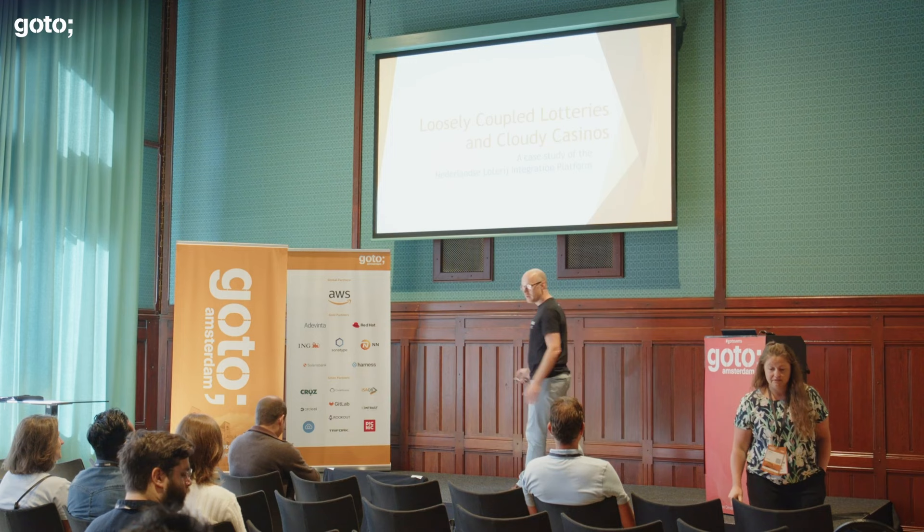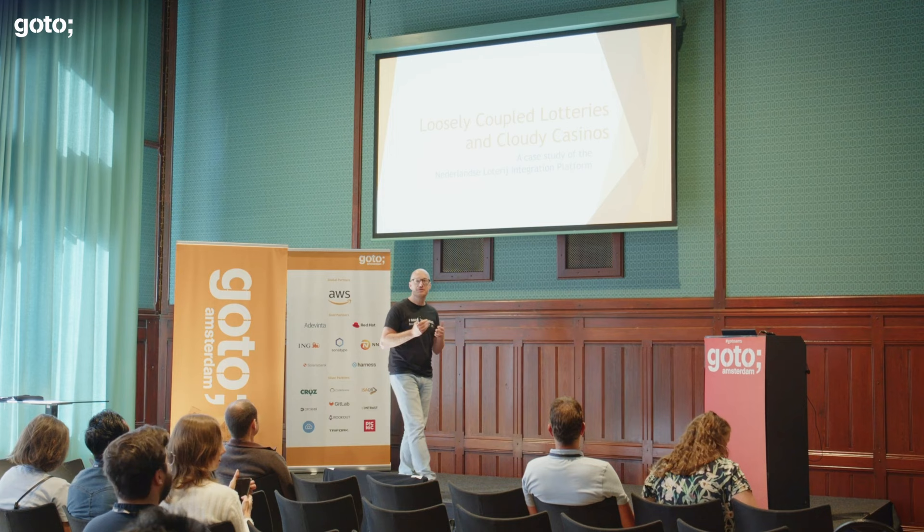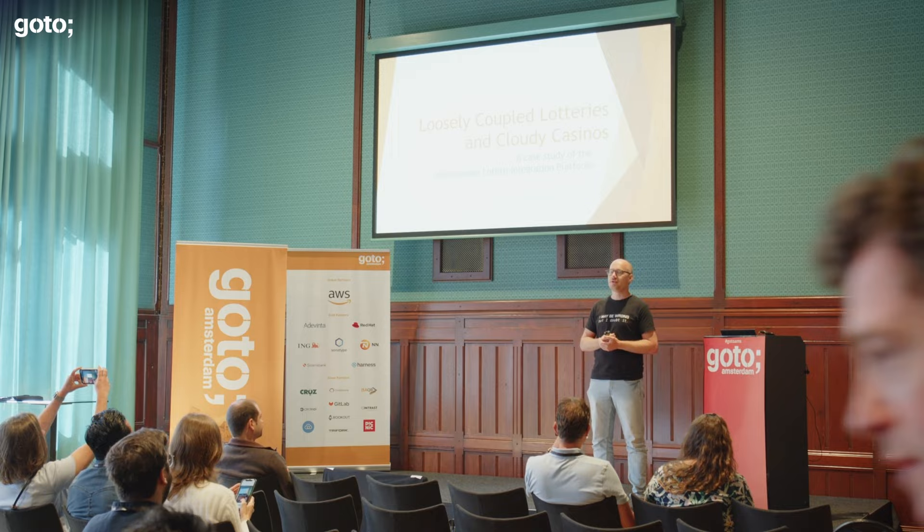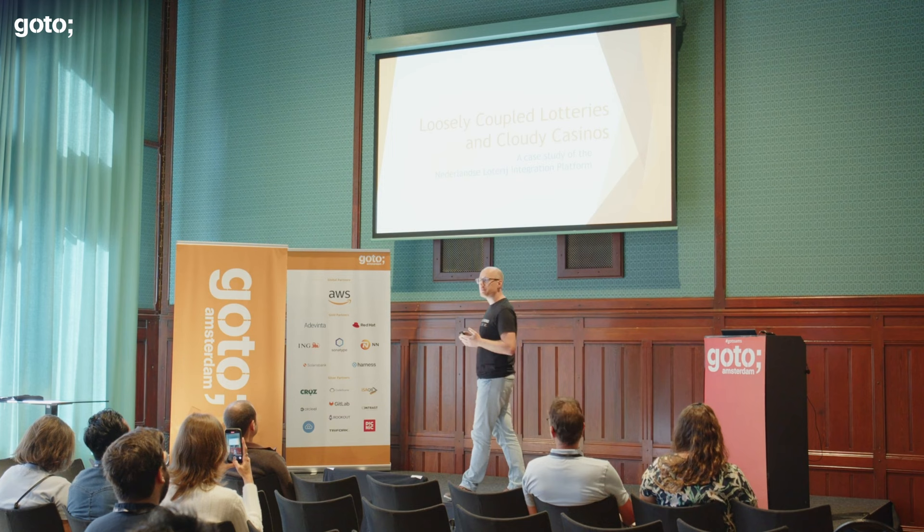Thank you, Adele. This case study is dubbed 'loosely coupled lotteries in cloudy casinos' because over the last four and a half years, I have been the architect of a project for the Nederlandse Lotterij — the Dutch Lotteries — where we have built an integration platform.